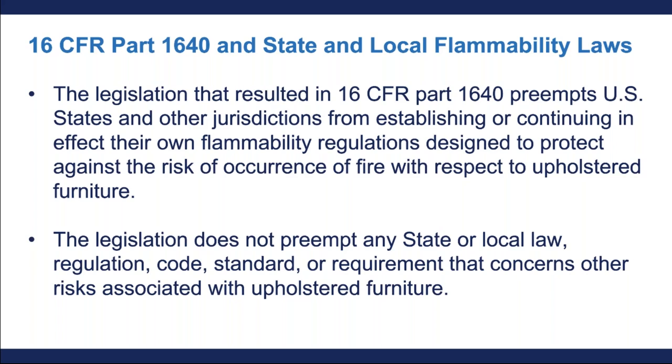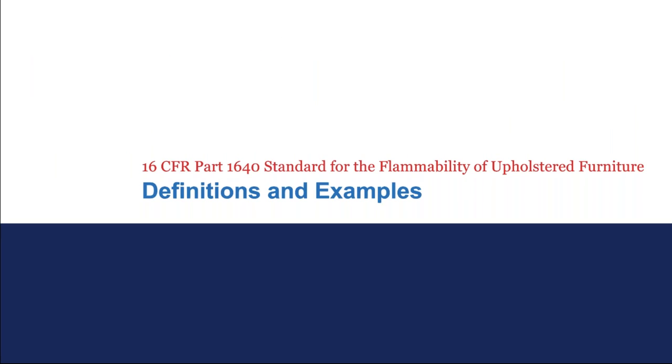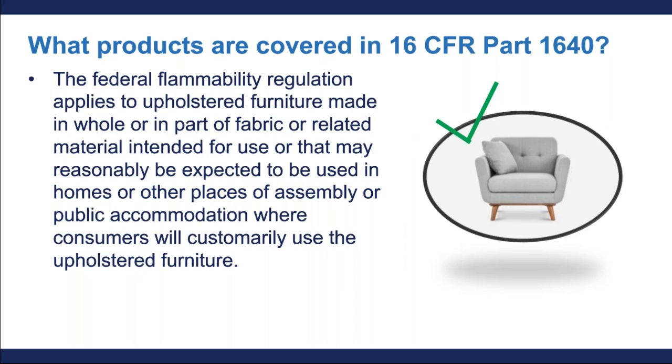Now that we've talked a bit about the federal regulation's background, I'm going to talk about the regulation's definition of upholstered furniture, and also give you a few examples of which products may or may not be considered upholstered furniture under the regulation. The regulation applies to upholstered furniture that is made of fabric or related material that is used in homes or public spaces where customers will customarily use the upholstered furniture. The regulation's definition of upholstered furniture specifically refers to seating furniture — so examples would be couches, chairs, and benches.